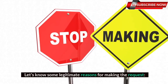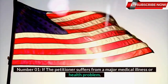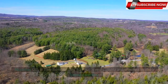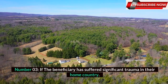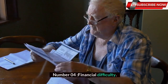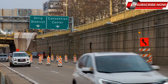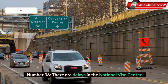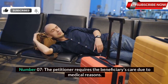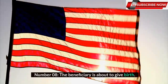Let's know some legitimate reasons for making the request. Number 1: If the petitioner suffers from a major medical illness or health problem. Number 2: For humanitarian emergencies. Number 3: If the beneficiary has suffered significant trauma in their home country. Number 4: Financial difficulty. Number 5: The child beneficiary is about to reach the age of 21. Number 6: There are delays in the National Visa Center. Number 7: The petitioner requires the beneficiary's care due to medical reasons. Number 8: The beneficiary is about to give birth.